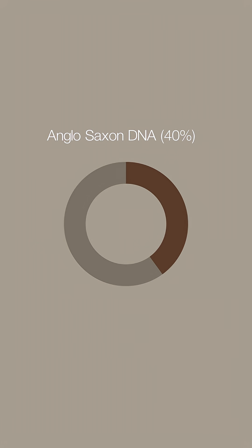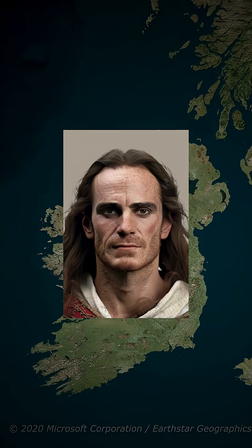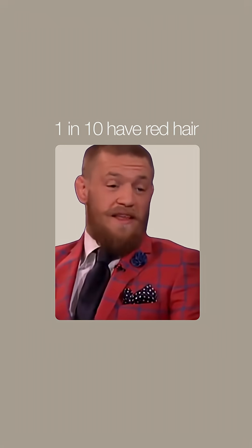Genetics match: southeast England holds up to 40% Anglo-Saxon ancestry, while western Ireland kept much of its Celtic genetic profile. Ireland also leads the world in red hair, with about one in ten men sporting this iconic look, while southeast England leans blonde.